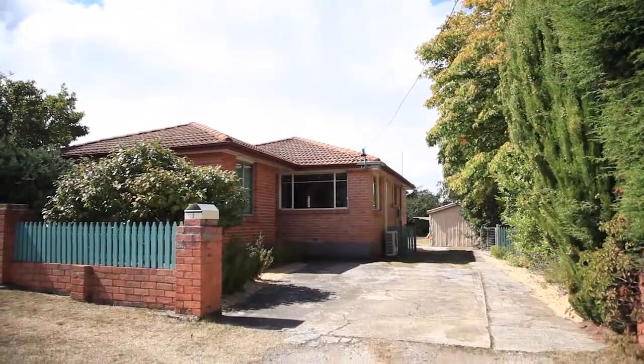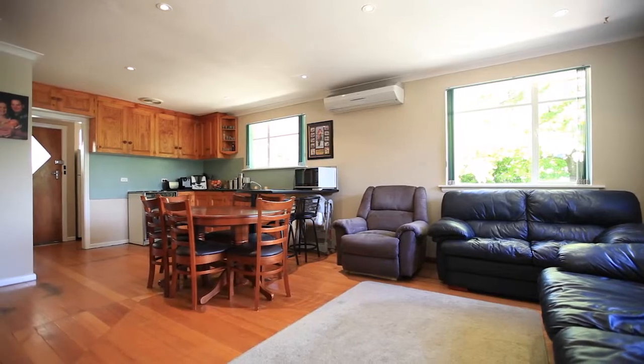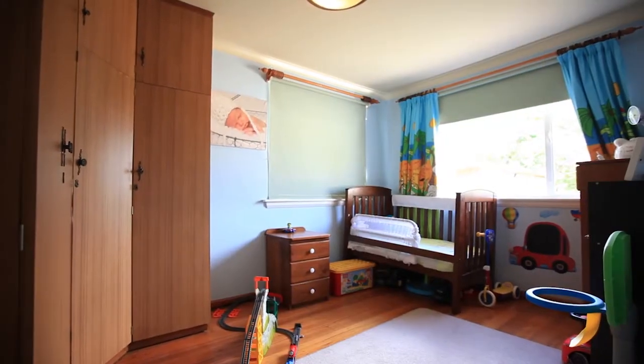This home is ready to move into. An open plan living area keeps all the family together and the 3 good sized bedrooms all feature built-in robes.